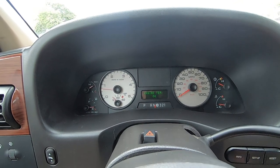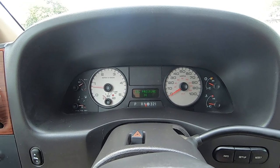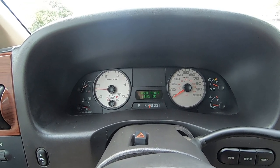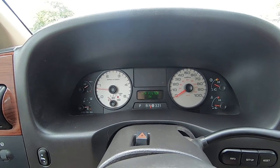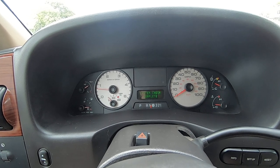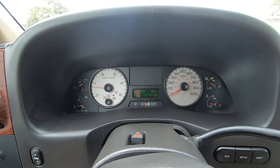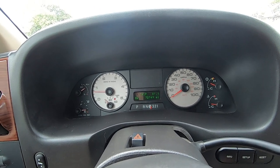Systems check: engine okay, engine temperature okay, transmission temp okay, oil pressure okay, brake fluid level okay, all doors closed, air filter okay, 62 miles to empty. Systems check complete. 72,749 miles confirmed. Let's go for a drive.